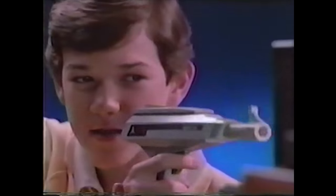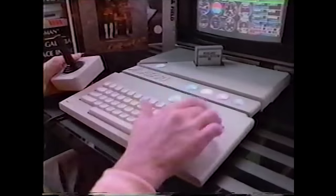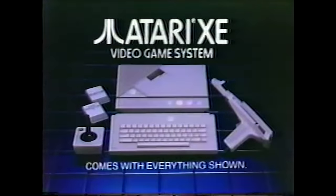Both have guns, but only Atari comes with the target game, Bug Hunt. Nintendo has a toy robot, but only Atari gives you a keyboard for playing advanced computer games. It even comes with the amazing Flight Simulator 2 cartridge. The new Atari XE video game system. Unbeatable.